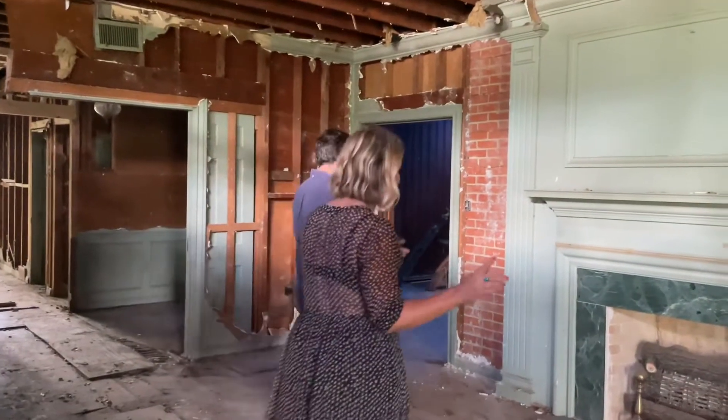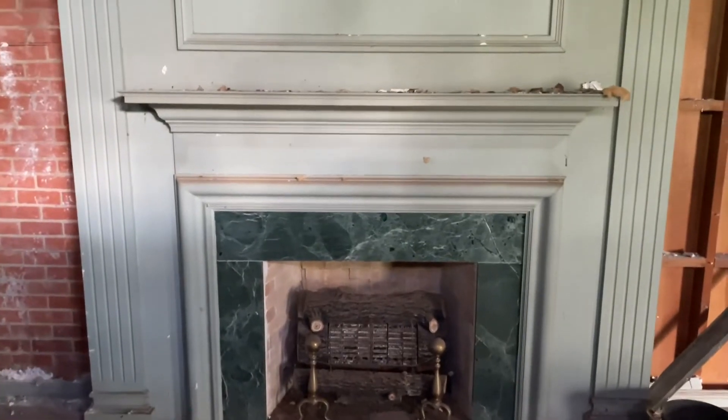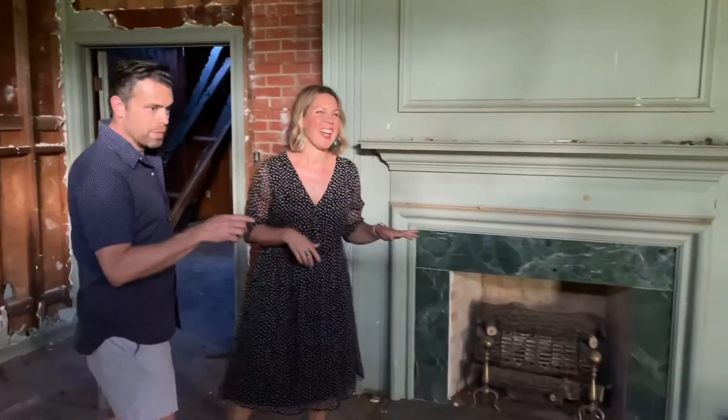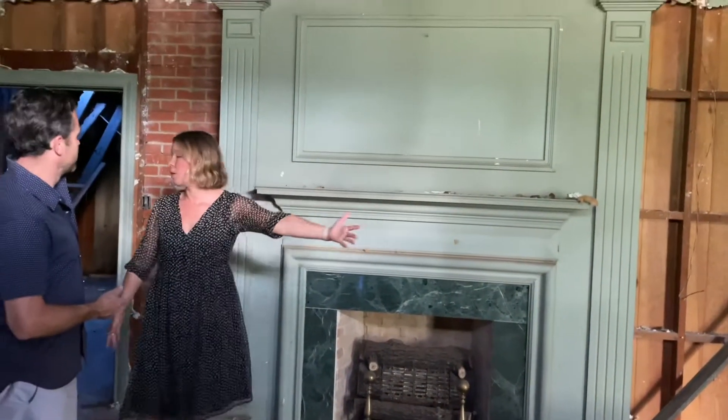Let's zoom in on this epic fireplace — I really think Derek let us buy the house because of it. We bought the house for this fireplace. It's beautiful, and the millwork.